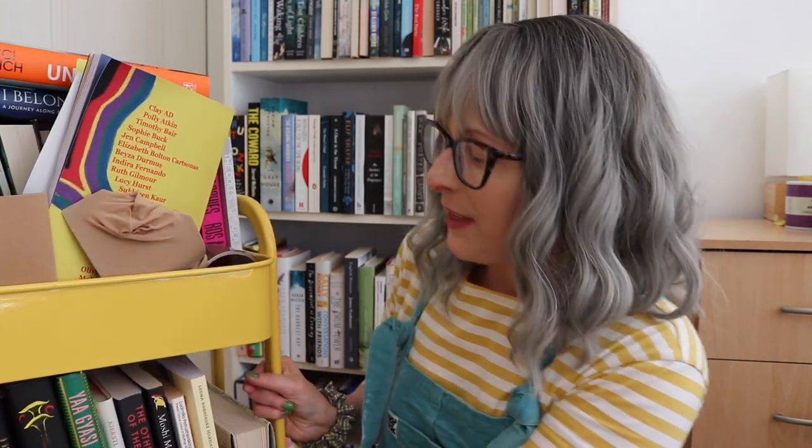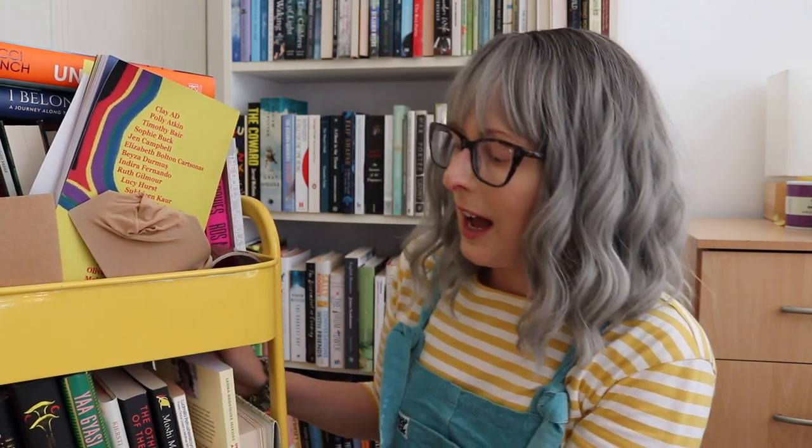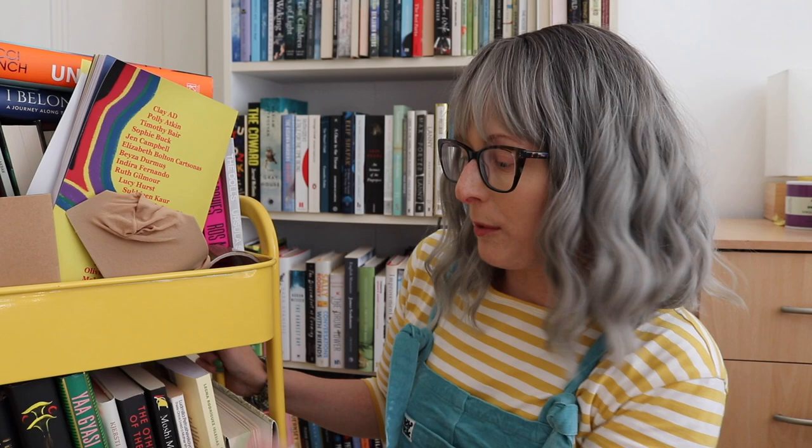This is a book trolley that I bought online — it's by a company called Doe Works, but you can also get book trolleys from John Lewis, Hobbycraft, or Ikea. I think it was quite easy to put together. I love this colour yellow. The bottom shelf is just throwing stuff on there — there's no rhyme or reason to the bottom one, which is not advisable.